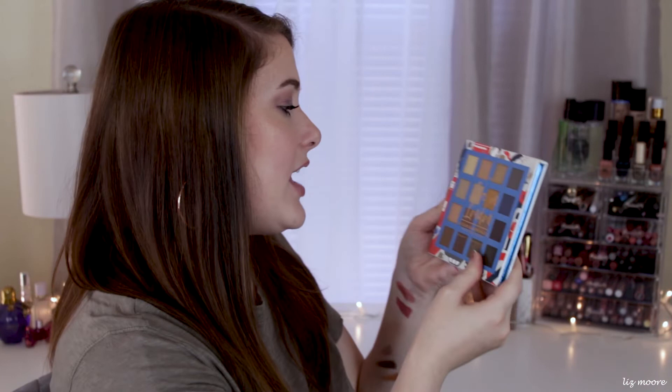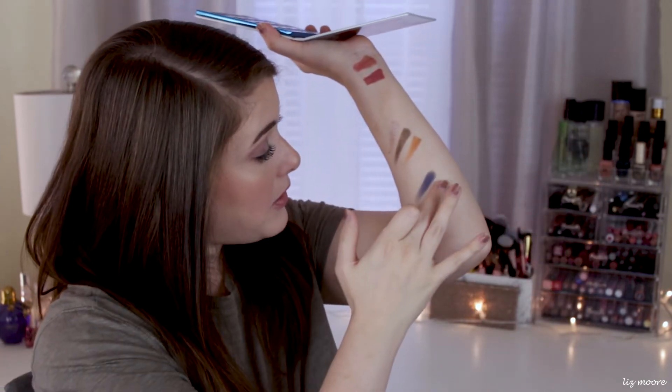I also got the Love in London 16 Color Eyeshadow Palette — this is the cool tone one out of the ones they launched. I love my cool tone shades so I really wanted to try this out. Those shimmers are really creamy. Wow, I am impressed. This is definitely going to have to be another one I do a review on — so if you want me to do a review on this one, let me know in the comments down below.